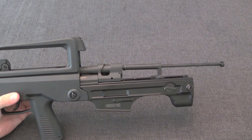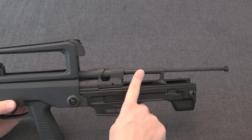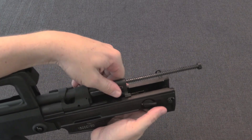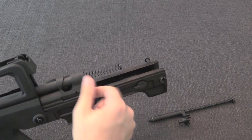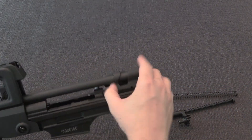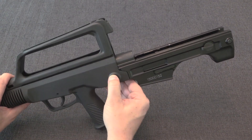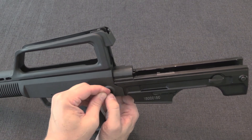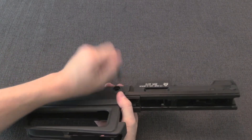That leaves us with the bolt carrier assembly and a linear hammer assembly. We pull it forward, set the selector to fire, and slide it off the back of the action. We pull out the mainspring, and the bolt assembly comes out the back. There's a second pin with a wire keeper — not a captive pin — that we push out next.